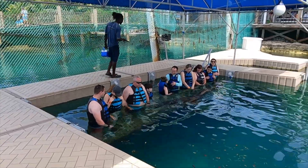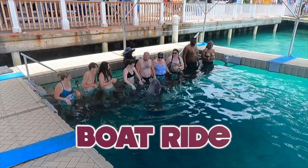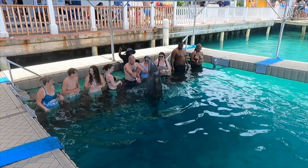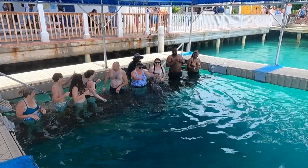The next thing I want to talk about is the boat ride. The boat was clean, and the ride to Blue Lagoon was just like any other boat ride. You can tell that the boats are older and could use some updating, but I never felt unsafe.